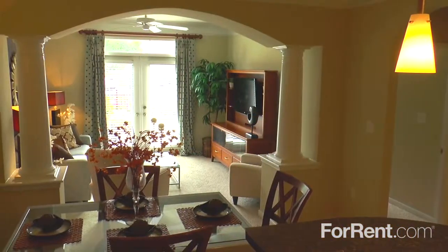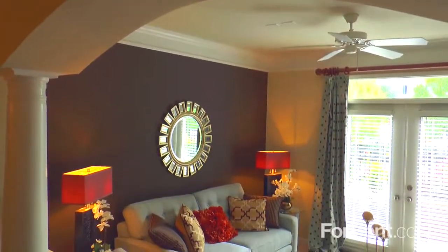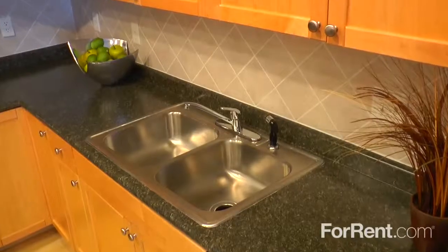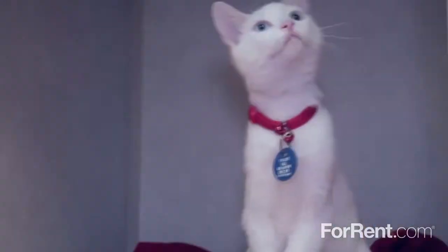Oberlin Court has the perfect home to fit your lifestyle. Choose from one-, two-, and three-bedroom apartments with spacious floor plans. Our homes feature vaulted ceilings, ceiling fans, hardwood floors, and island kitchens with maple cabinetry. Oberlin Court offers a pet-free building, as well as a pet-friendly building.